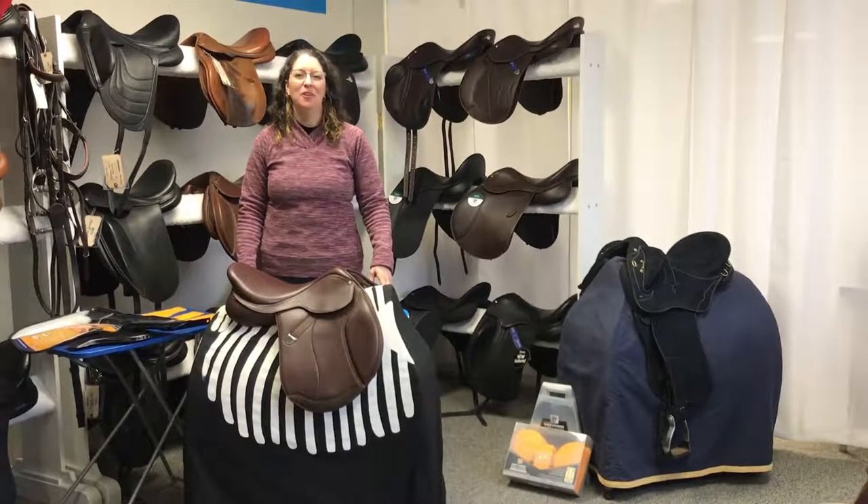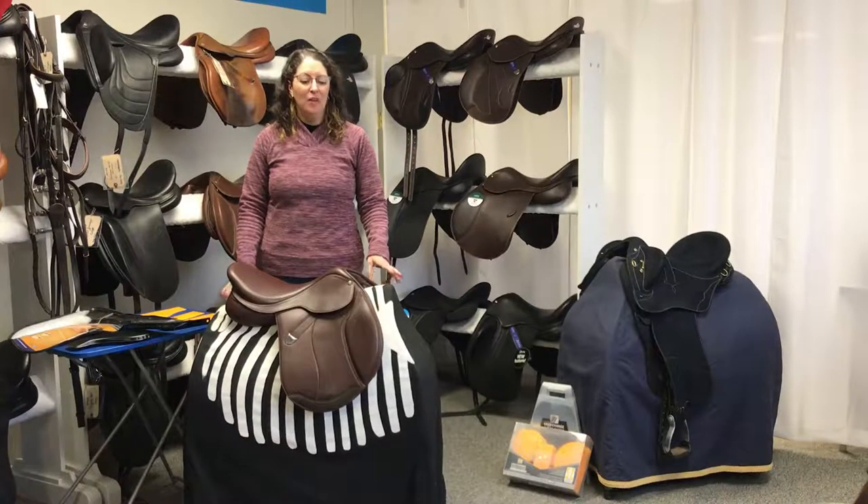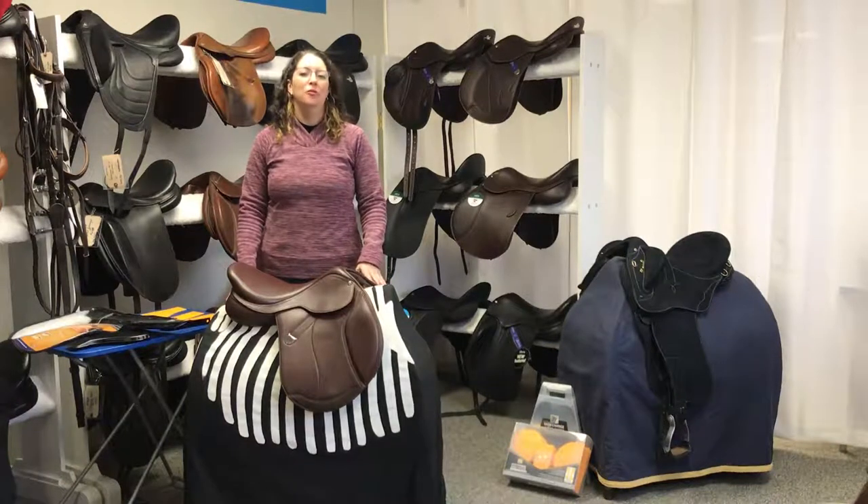Hi! Kate Wilson here, Saddler and Saddle Fitter at Dutchess Bridal and Saddle. I want to discuss today the wonderful array of saddles offered by Wintec, Arena, and Bates.